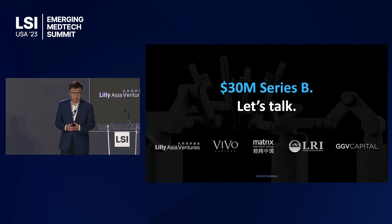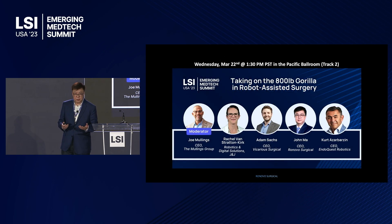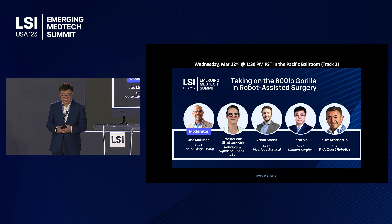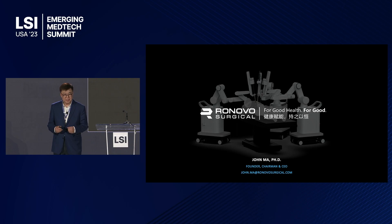We are ready to raise a $30 million Series B, so if you are interested, let's talk. Tomorrow I'll be on a panel to discuss the 800-pound gorilla in robotic assisted surgery with other panel speakers — we'd be very happy to see you there. Thank you very much.